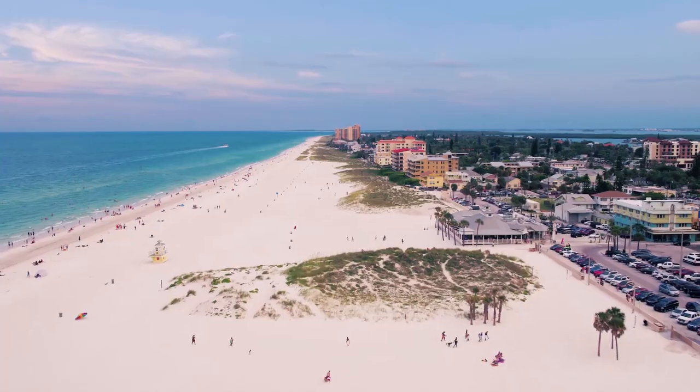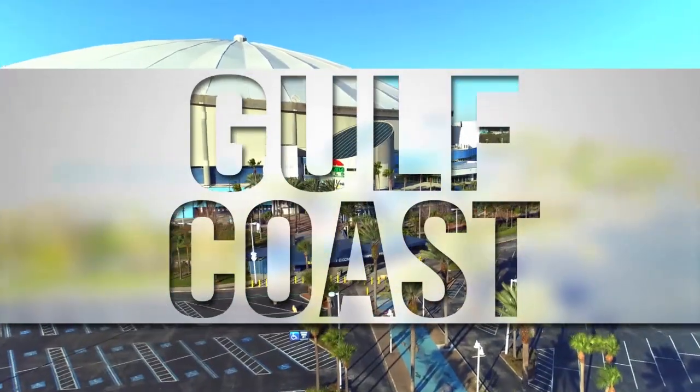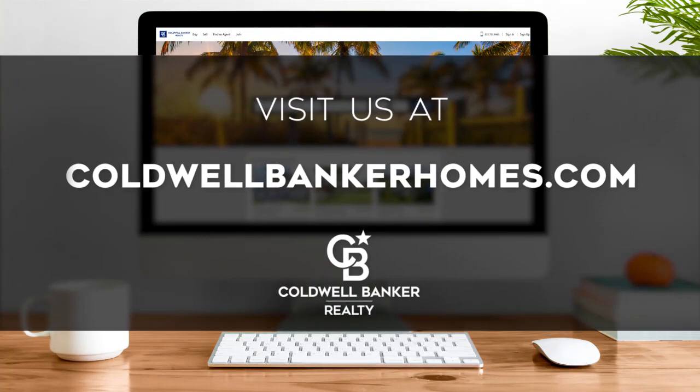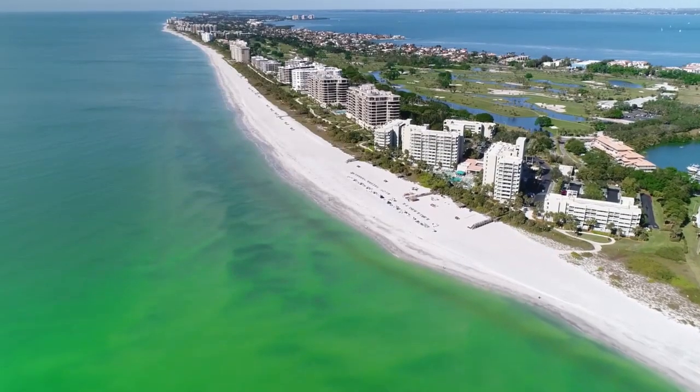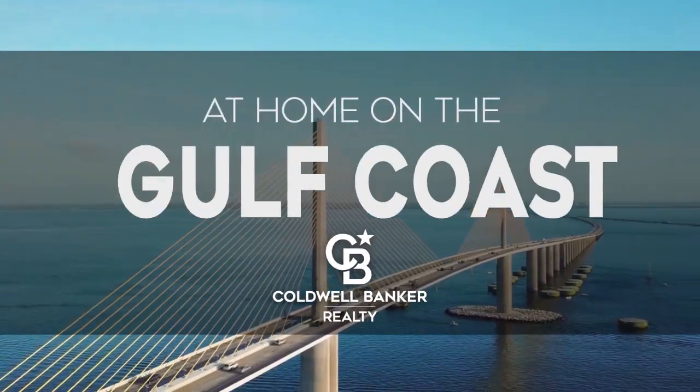That's it for this week's show — thanks for joining us. Tune in every Sunday for the latest news about real estate for sale on the Gulf Coast. If you have a question about buying or selling a home, getting a mortgage, or are interested in a career in real estate, visit us online at coldwellbankerhomes.com. Have a great week, and we'll see you next Sunday for an all-new At Home on the Gulf Coast.